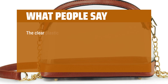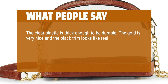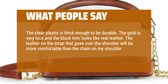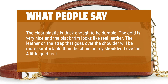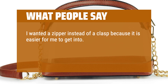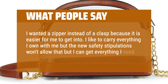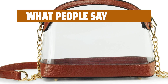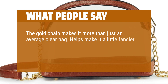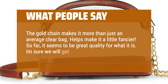What people say: The clear plastic is thick enough to be durable. The gold is very nice and the black trim looks like real leather. The leather on the strap that goes over the shoulder will be more comfortable than the chain. Love the four little gold feet on the bottom. I wanted a zipper instead of a clasp because it is easier for me to get into. I like to carry everything I own with me but new safety stipulations won't allow that, but I can get everything I need in this one. The gold chain makes it more than just an average clear bag — helps make it a little fancier. So far, it seems to be great quality for what it is.